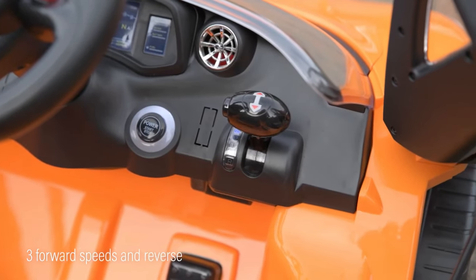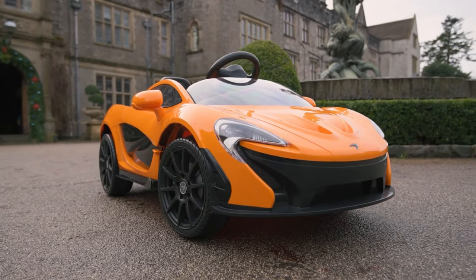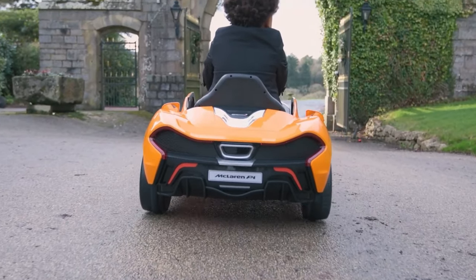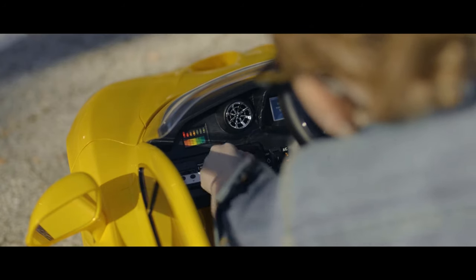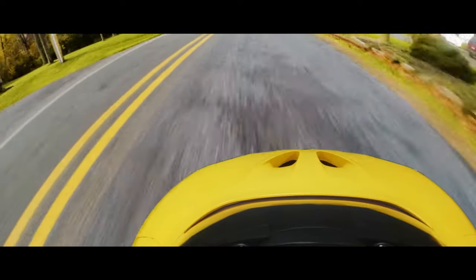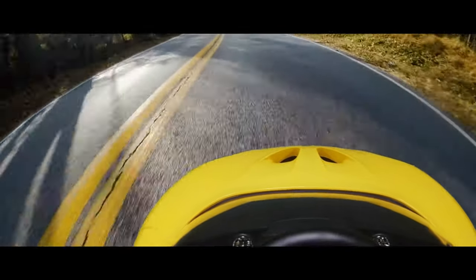They can learn how to use a car with forward and reverse gears and an accelerator pedal that is operated with the foot. To enhance the fun, you can connect an MP3 player to the car and play your favorite music. You can get this car for around $450.